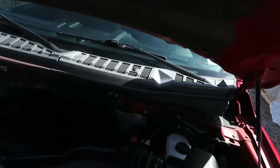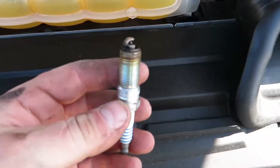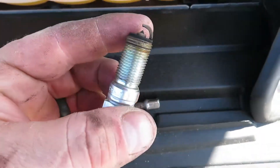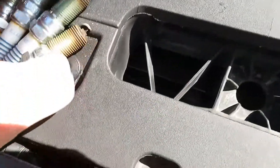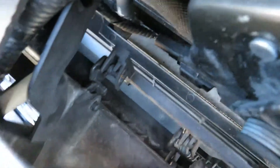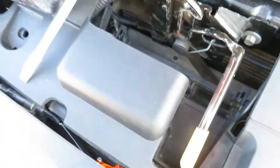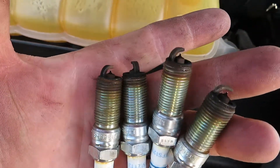Alright, knocked that out — got all the spark plugs replaced and the cover back on. I can't really tell much of a difference visually, but just for the sake of showing you: this is the bad one that I replaced earlier last week. These four are the other ones that weren't bad, but they're definitely worn — so it's probably a good thing I replaced them, since they were going to need to be replaced anyway.